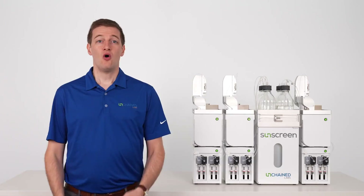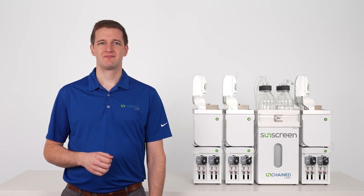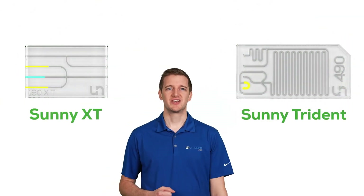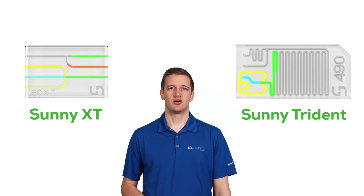Sunscreen takes the burn out of LNP formulation screening. All of this can be done on a single SUNY, our reusable microfluidic device. Our SUNYs use microfluidic mixing to create LNPs, ensuring consistent and reproducible particles.